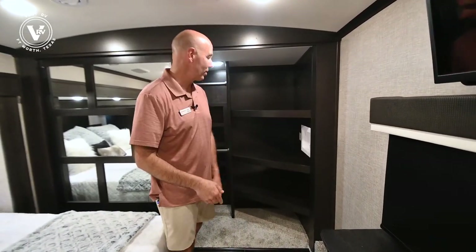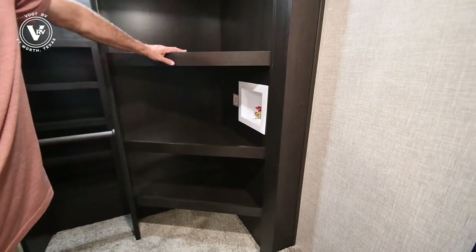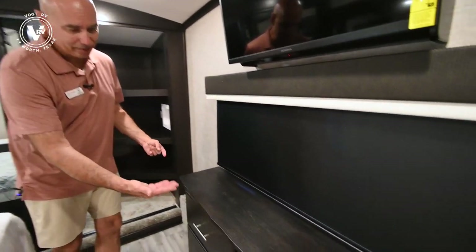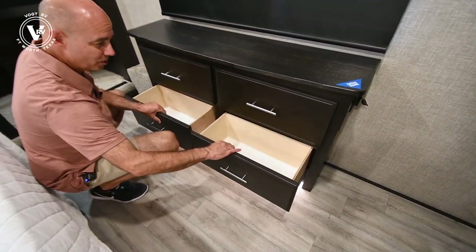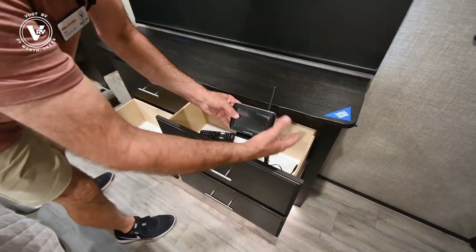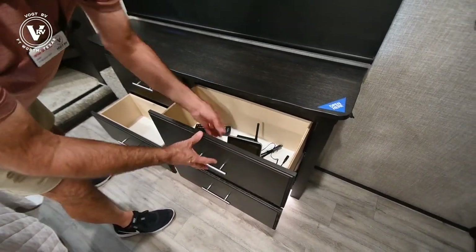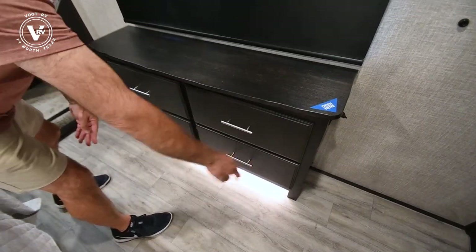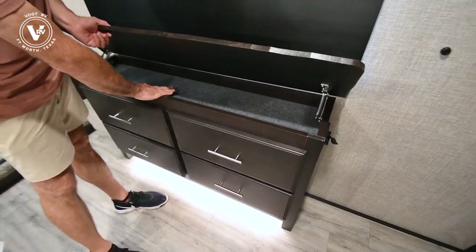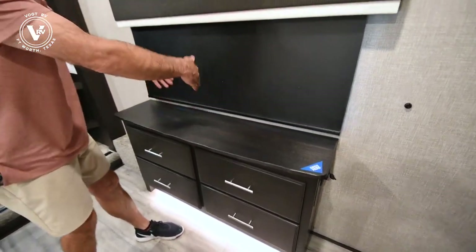Now here we have some relatively shallow but full extension drawer glide drawers — storage area here. This happens to be the monitor for your backup cameras. And Jayco reminded me to open here — great place for jewelry, perhaps your nine millimeter, whatever your flavor is. Great place to stow that under here — it's very shallow but making use of otherwise wasted space. TV up above. And this is right about the time I always talk about the whisper quiet system. We have the AC on high because it's really hot in Texas today, but it's not noisy in here — I'm not having to raise my voice to do this video.